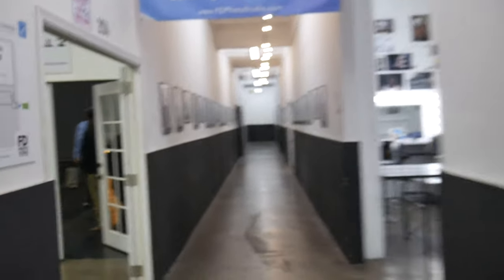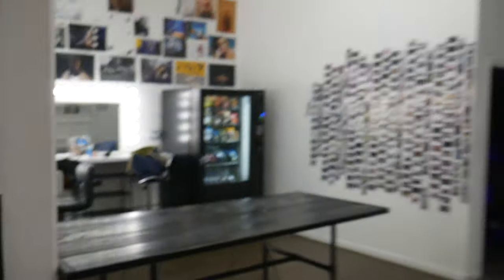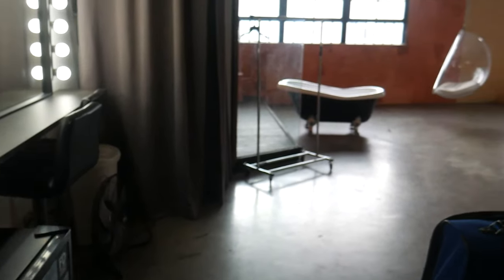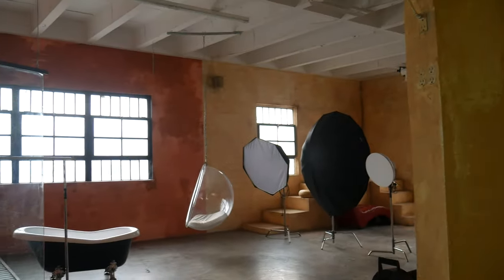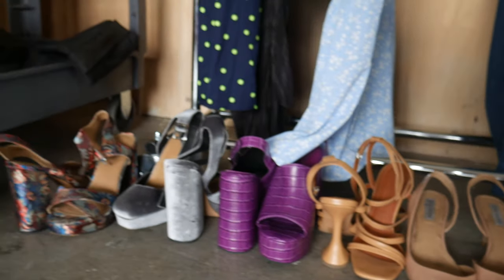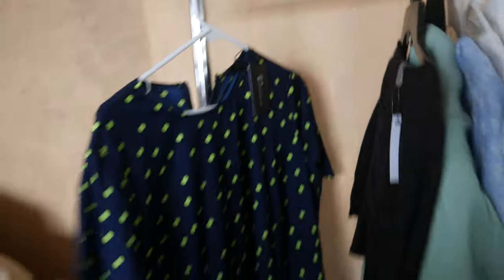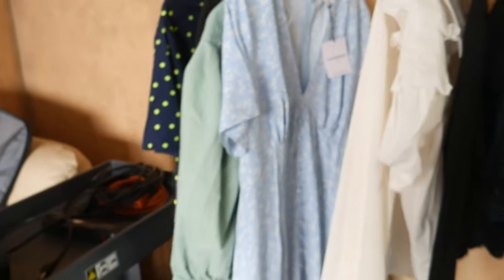So this is the studio we're shooting at today. Some of the looks we have — this is for my agency — we have lots of cute little dresses, a black jumpsuit situation, and a green dress with a quarter-eye belt situation. We're not going to shoot all of these.